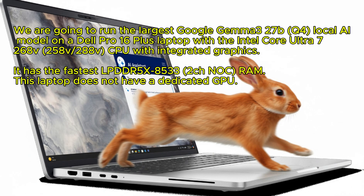Hello. We are going to run the largest Google Gemma 3 27B local AI model on a Dell Pro 16 Plus laptop with the Intel Core Ultra 7 268V CPU with integrated graphics.